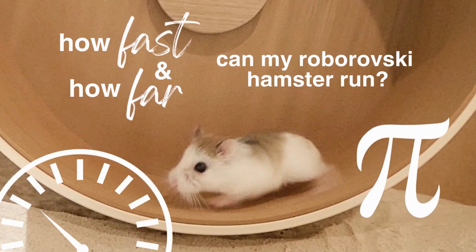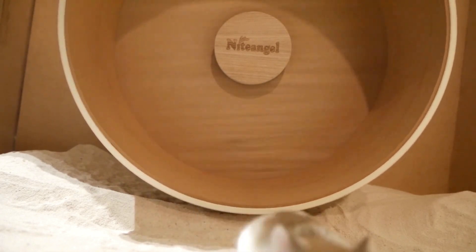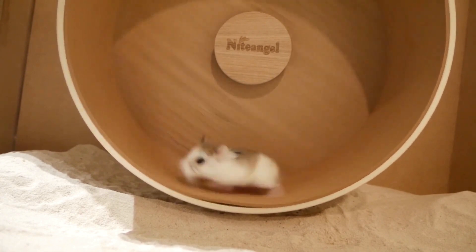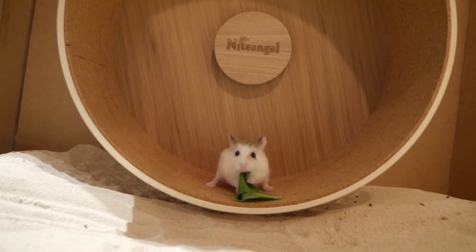Hello, I'm Steph and this is Pearl, my rescue Roborowski hamster. I thought it would be interesting to measure how fast Pearl runs on her wheel and how far she travels on her wheel. I think hamsters should be in the wild so I would never buy one from a store. However, I do like to adopt unwanted hamsters and give them the best life possible.